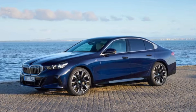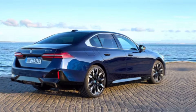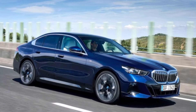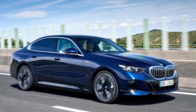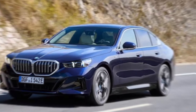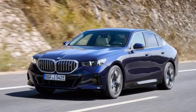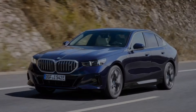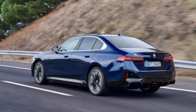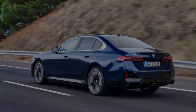The heart of the i5 sDrive40 lies in its electric powertrain. The dual-motor setup delivers a potent 335 horsepower and 443 pound-feet of torque, enabling exhilarating acceleration from 0 to 60 miles per hour in just 4.7 seconds. But this electric Bimmer isn't just about speed — it also offers impressive efficiency. With a driving range of over 300 miles on a single charge, you can enjoy long journeys without range anxiety. BMW's renowned driving dynamics are translated into the electric realm, with the i5 sDrive40 offering sharp handling and precise steering, making every drive engaging.